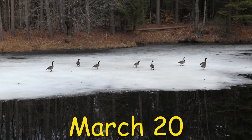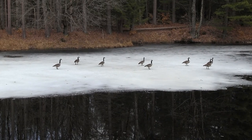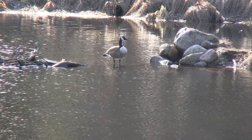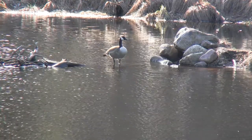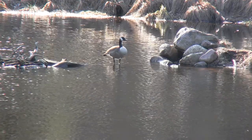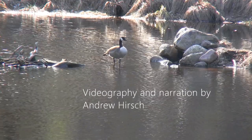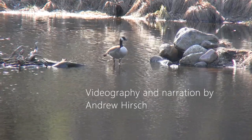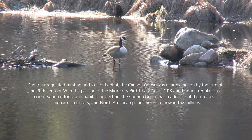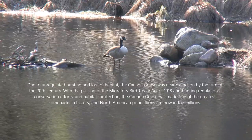After wintering over down south, the whole family returns together in the spring. The kids head out to find mates and nest sites of their own, as Mother Goose takes claim on Goose Point, and the whole process starts all over again.